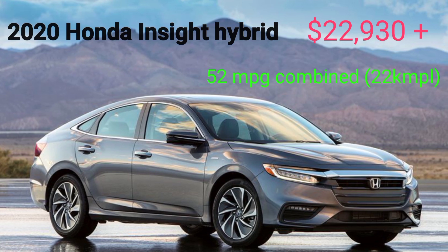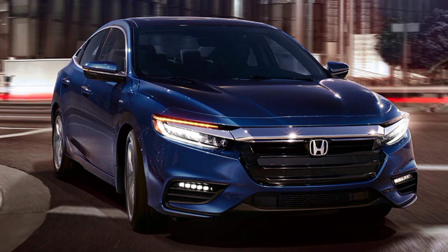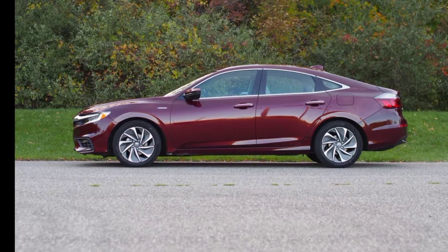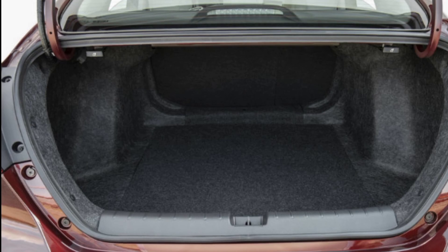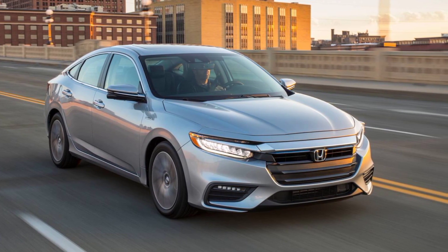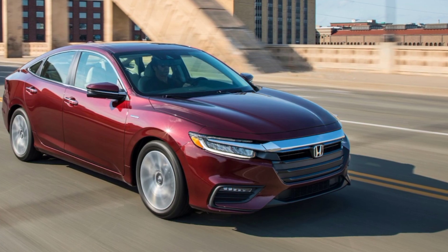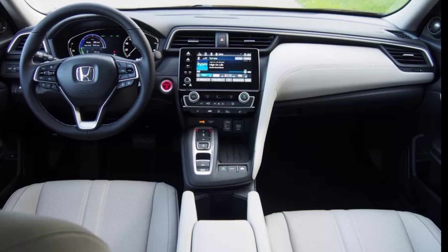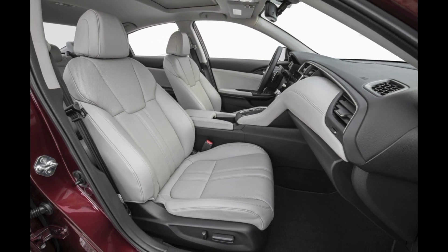Honda introduced the Insight as a brand-new hybrid car for the 2019 model year, and the 2020 version carries over largely unchanged. Despite its compact car designation, it provides praiseworthy cargo capacity and decent rear-seat accommodations. The Insight shines when it comes to fuel economy, crash test performance, and build quality. It also delivers sufficient acceleration, a smooth ride, and composed handling. The Insight doesn't offer a long list of standard niceties, though it does include a full suite of advanced active safety technologies.